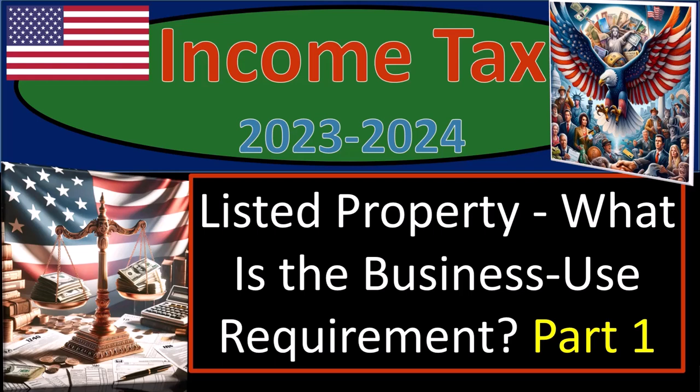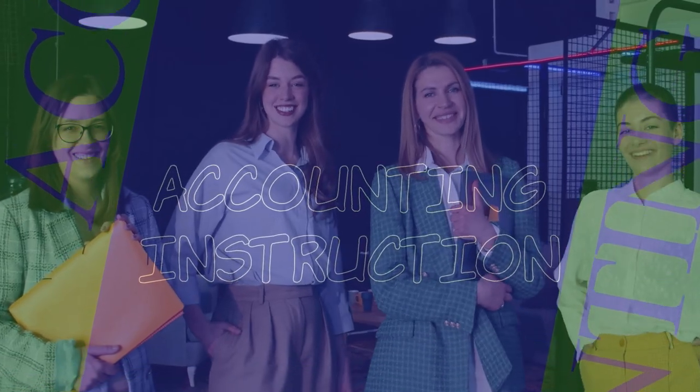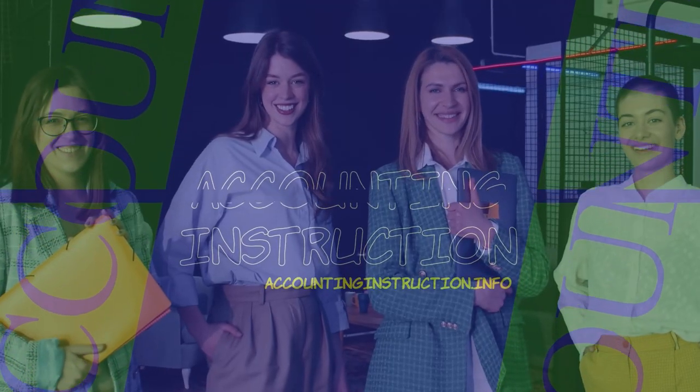Income tax 2023-2024. Listed property — what is the business use requirement? Part number one.